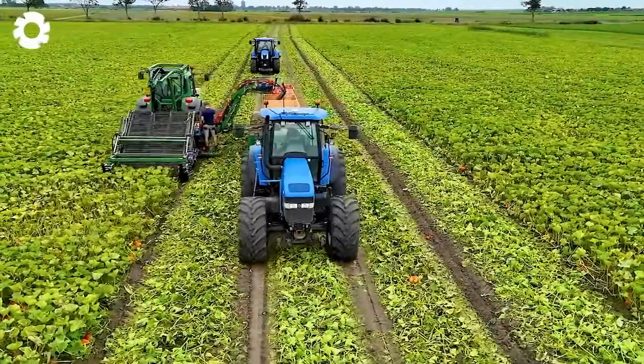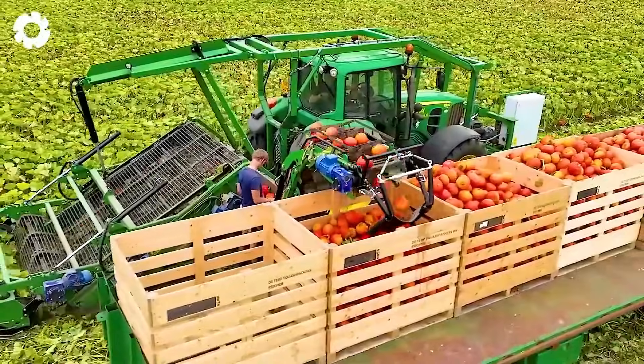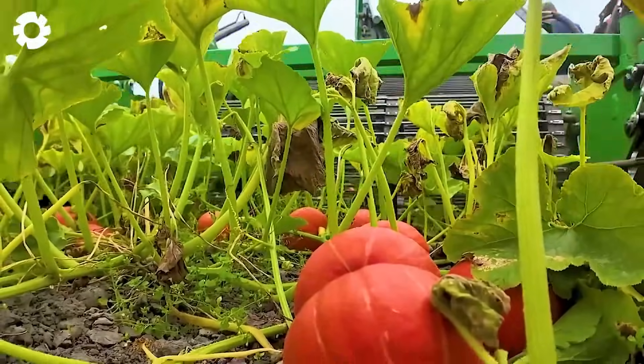The pumpkin harvest at D-Terp Squash Packers is fast and efficient thanks to modern machinery. The powerful harvesters cut and collect the pumpkins, saving effort and time.